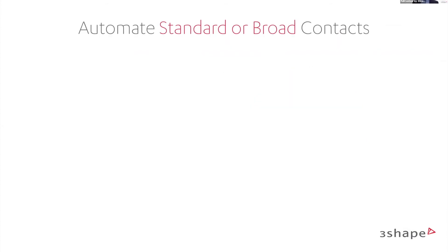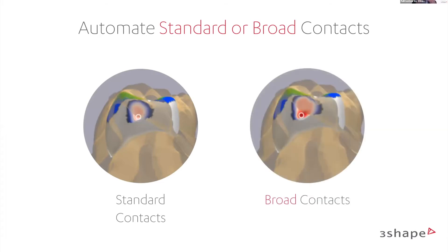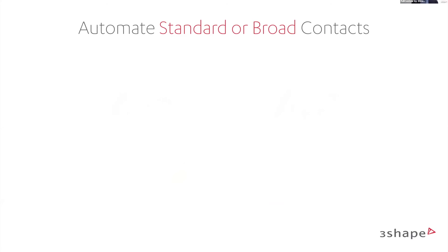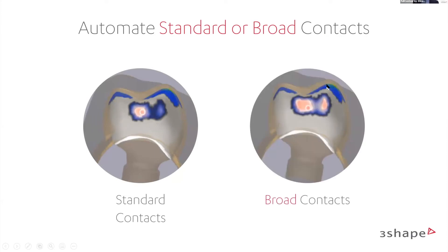In Automate you have two options for contact points. You can choose standard contact points — simple, small contact points — or broad contact points with more surface area. Standard gives a simple point contact, broad gives a nice wide contact point. You can preset this on your Automate profile or switch it on and off for different cases as needed.